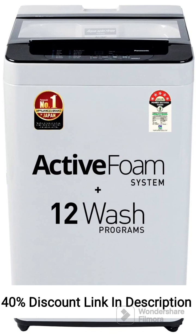Capacity: The washing machine has a capacity of 6.5kg, suitable for small to medium-sized laundry loads. Top Loading Design: The top loading design allows for easy loading and unloading of clothes.